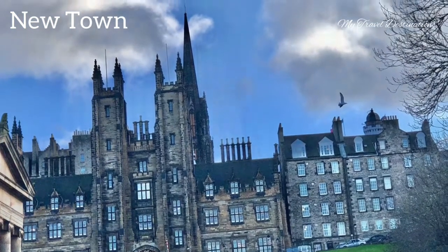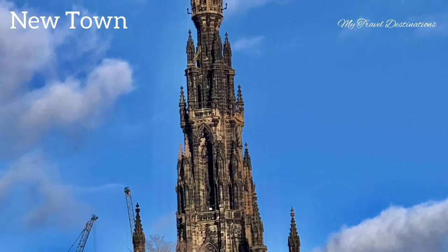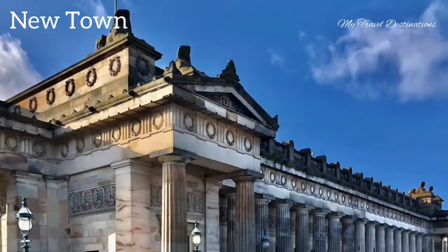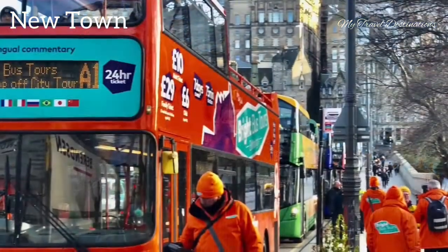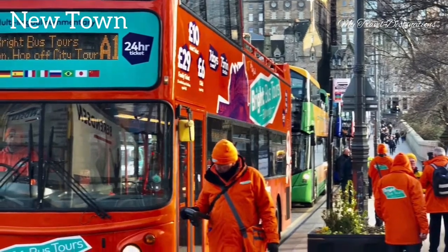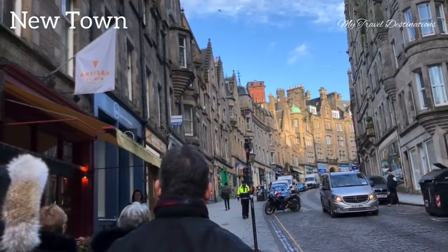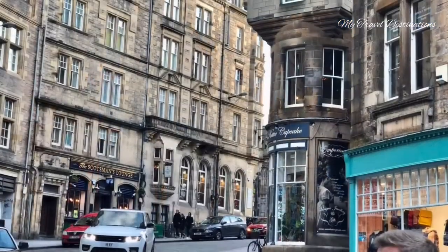You can still see the old town from the new town area because the old town is in a hilly area. Some of the buildings look very mysterious — they look like buildings from the Harry Potter movies. This is Waverly Bridge bus stop; Waverly Bridge is actually the link between the new town and the old town.